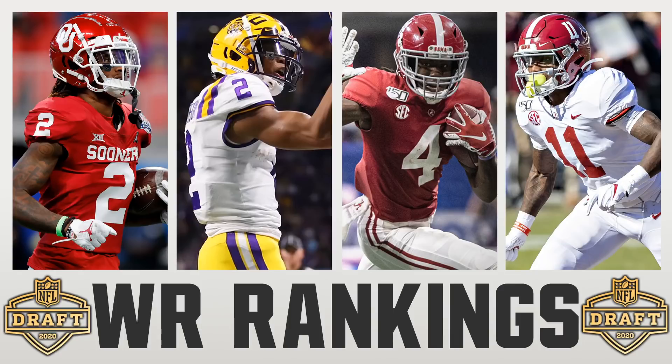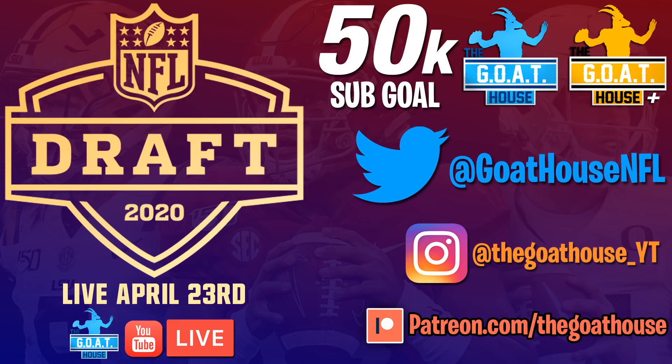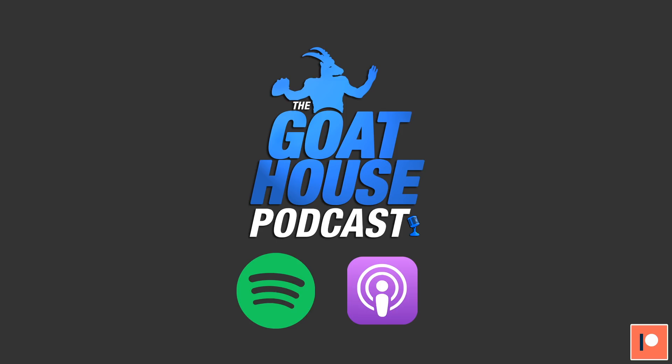If you want full rankings and graphics, check out the links in the description for our Patreon or become a member of the Goat House — either gets you full access. We'll have live streams leading up to the draft with Q&As, and we'll be live during the draft on April 23rd. Subscribe to both channels, follow our Twitter FanVotedMockDraft, and check out our podcast on Apple and Spotify — seven episodes out.